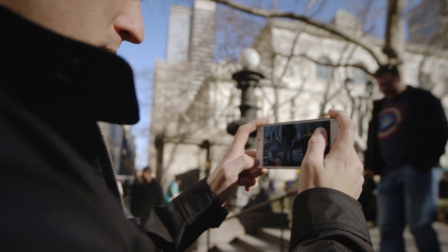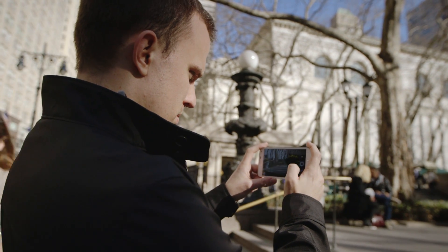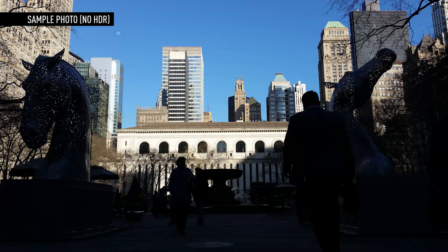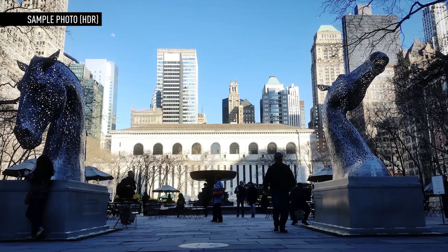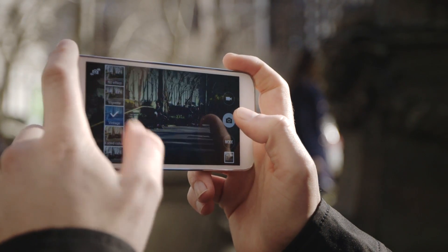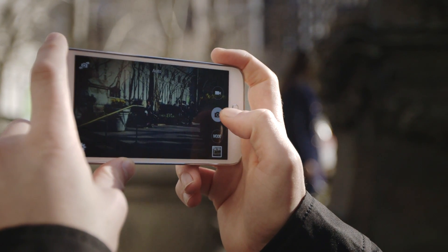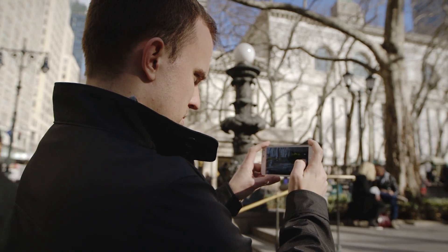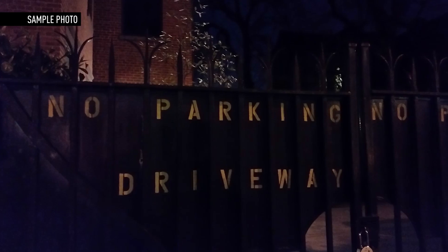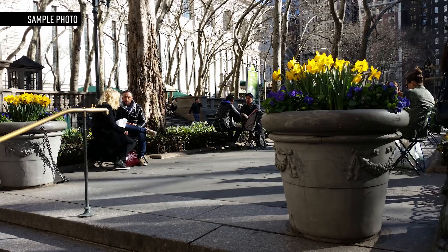The last big thing manufacturers have to get right is the camera, and Samsung does, more or less. It has a 16-megapixel camera capable of taking really great, sharp pictures. There's a neat real-time HDR mode that does wonders for shots with bright backgrounds and dark subjects, and many of the same weird dual-camera modes and crazy filters as always. A second sensor makes autofocusing really fast, and it'll even shoot 4K video. It has some real trouble in very low light, but for most things you'd want to shoot, the S5's camera is solid.